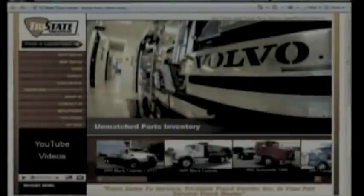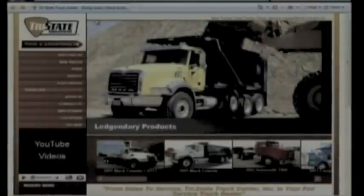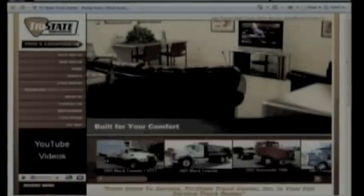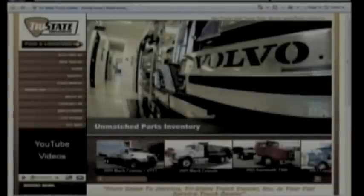So I don't know if you just picked up on what we did, but I typed in tristatetruck.com and then I typed in www.tristatetruck.com. I almost guarantee that 95% of you are going to have the same issue on your website. You'll see I get www.tristate.com and it serves up the same content.